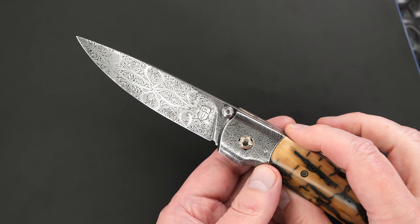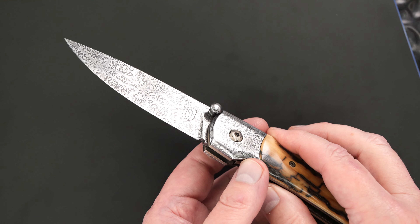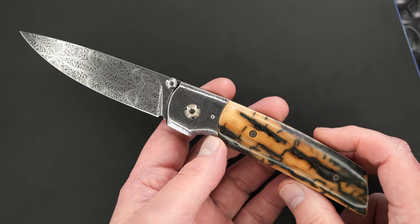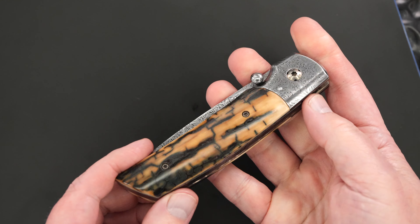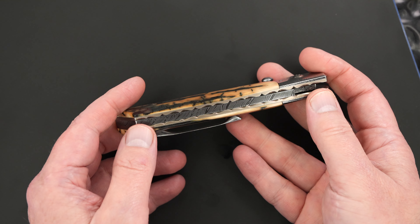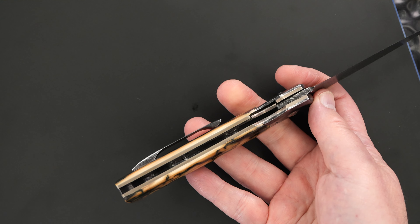The thumb stud is also some Damascus, though it's too small for me to tell for certain — but it's beautiful. Titanium liners that have been file-worked and bronze anodized.